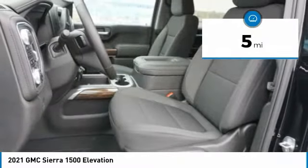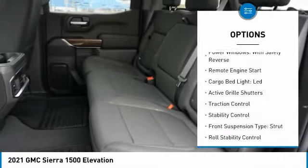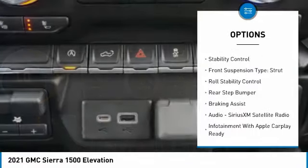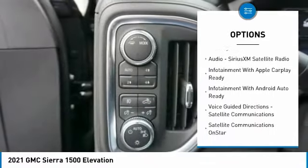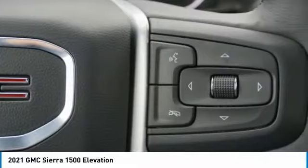This vehicle has less than 100 miles. Here are some of this vehicle's great options: power windows with safety reverse, remote engine start, cargo bed light, LED, active grille shutters, traction control, stability control, front suspension type strut, roll stability control, rear step bumper, and braking assist.